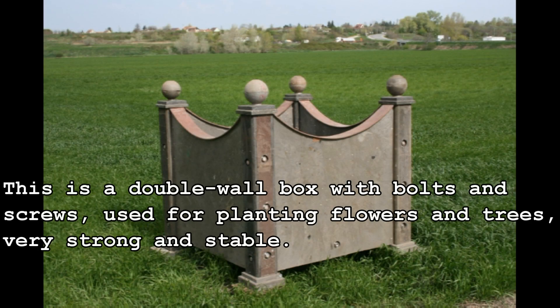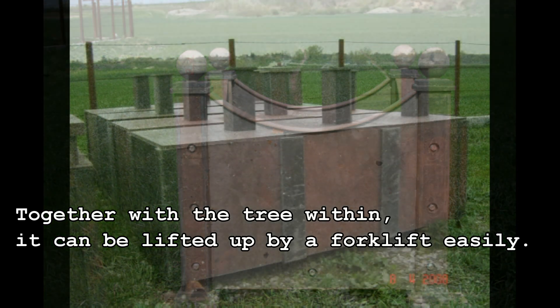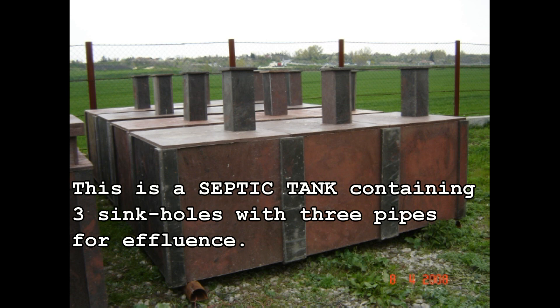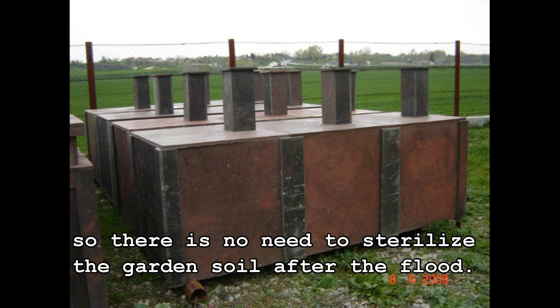This is a double wall box with bolts and screws, used for planting flowers and trees — very strong and stable. Together with the tree within, it can be lifted up by a forklift easily. This is a septic tank containing three sinkholes with three pipes for effluents. There are balls prohibiting the content of the sump from coming out when flooding occurs, so there is no need to sterilize the garden soil after the flood.